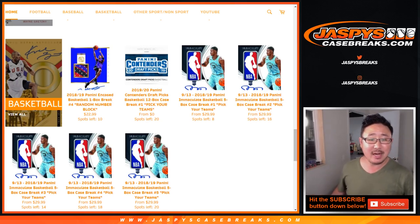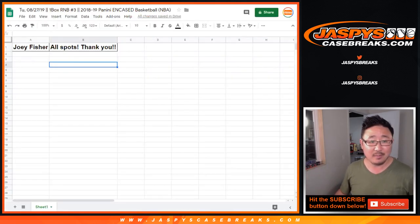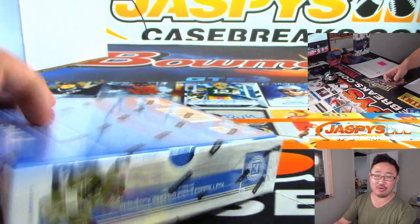Hi everyone, Joe for JaspiesCaseBreaks.com coming at you with a one box random number block break of 2018-19 Panini Encased Basketball. This is random number block break number three. You'll see that the next one is already in the store. Big thanks to Joey Fisher for grabbing all the spots in random number block break three, which turns it into a nice personal box.